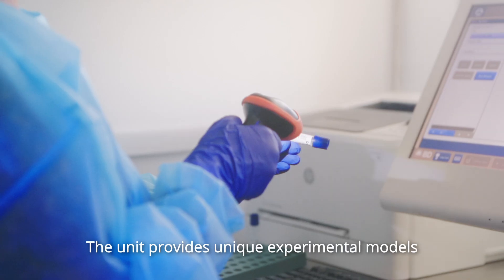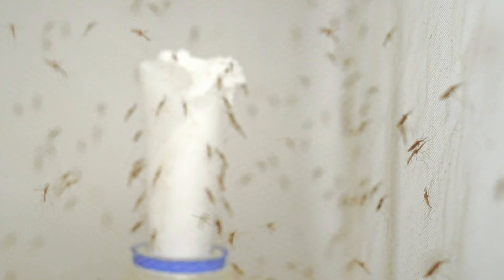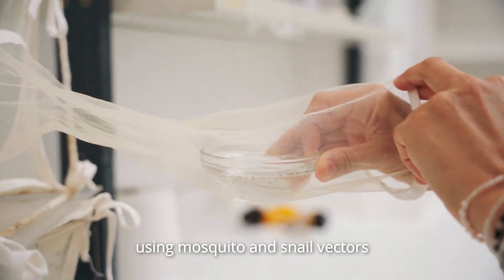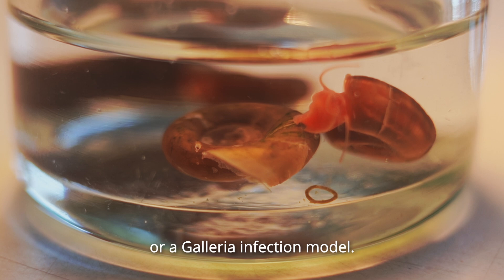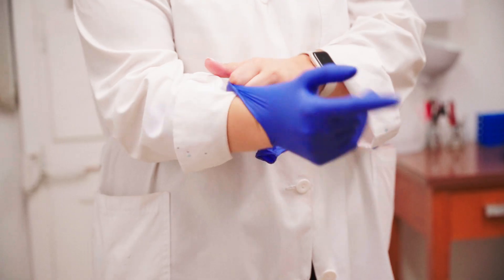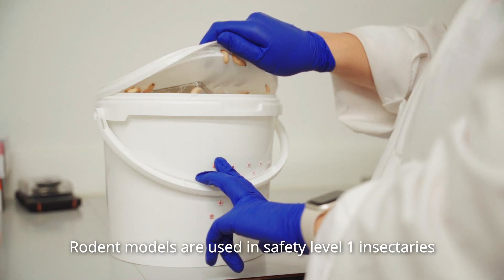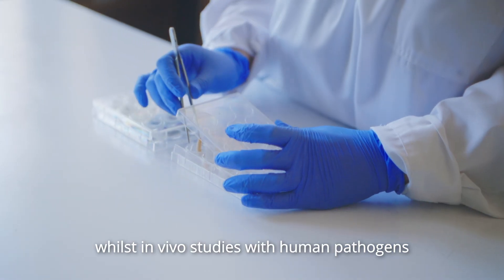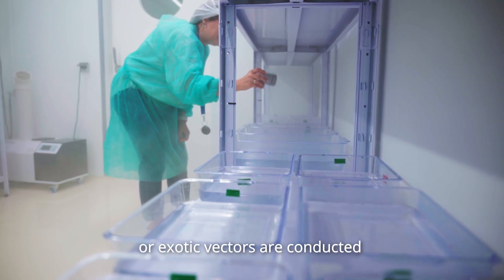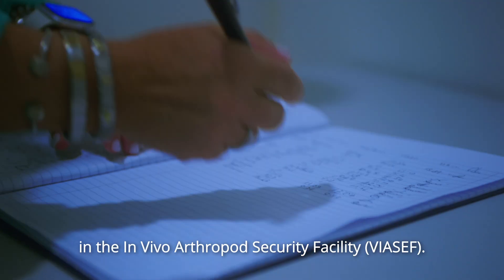The unit provides unique experimental models for tropical diseases, using mosquito and snail vectors or a Galleria infection model. Rodent models are used in safety level 1 insectaries, whilst in vivo studies with human pathogens or exotic vectors are conducted in the in vivo arthropod security facility.